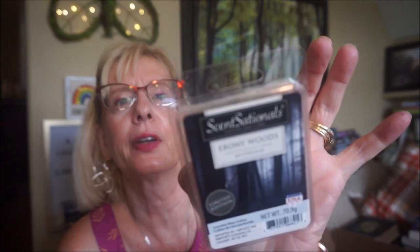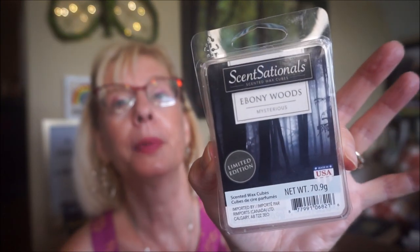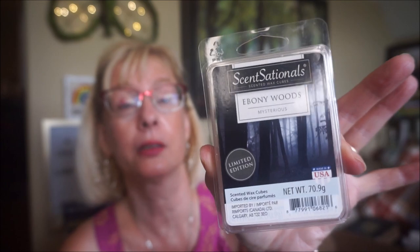This is Ebony Woods by Sensational's — I've had this for a while. I had it in the spare room with one cube, and it was enough to fill up the spare bedroom. It was a woodsy cologne scent — not really sharp or cloying because it was tamed down with the wood tones. Very soft and I did like that one.